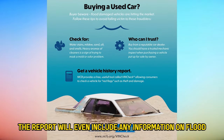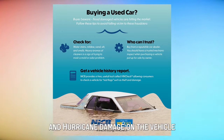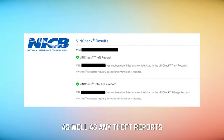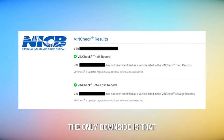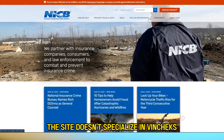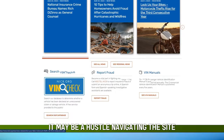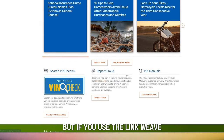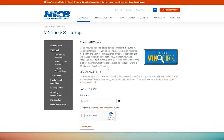The report will even include any information on flood and hurricane damage on the vehicle, as well as any theft reports. The only downside is that the site doesn't specialize in VIN checks, so for a newcomer it may be a hassle navigating the site. But if you use the link provided in the description, it should take you directly to the VIN checker page.